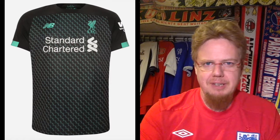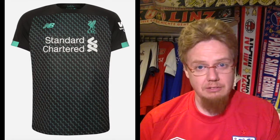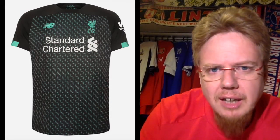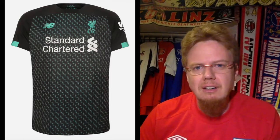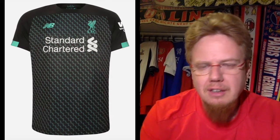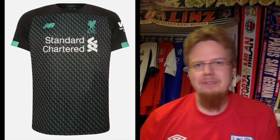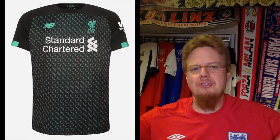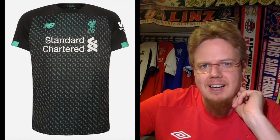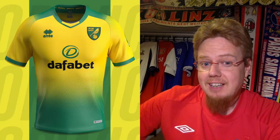The third jersey I do not understand at all — black, white, and teal/turquoise. I don't understand it, I don't like it, I think it's horrible. There's a pattern all over and I can't make it out even zooming in — it's just a crazy pattern. Same problem with the shoulder yoke and the weird sleeve cuffs. Not much good to say about it. Is it the worst jersey in the league? Southampton still wins that one, but this gets two stars.